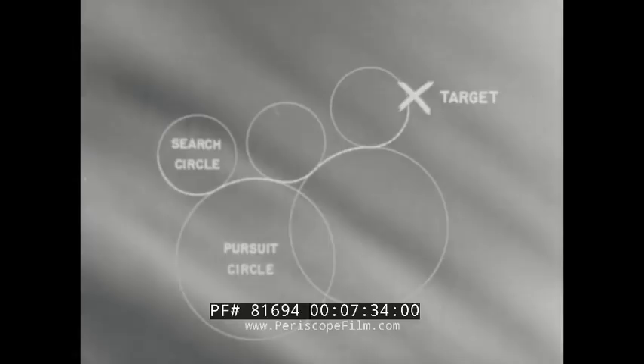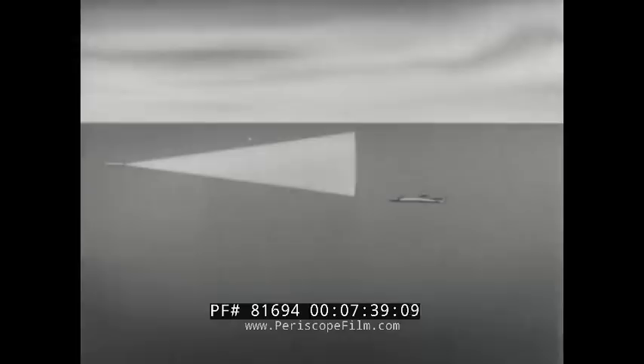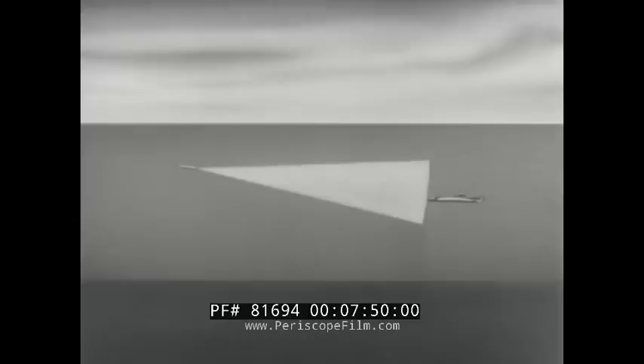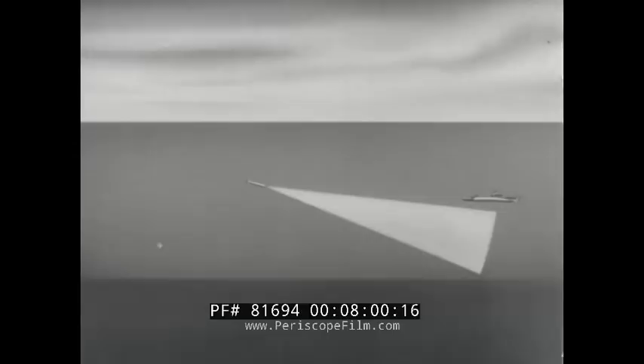However, optimum conditions do not always exist. For example, suppose operations are conducted in relatively shallow water. If a target is contacted and the torpedo dives at a steep angle, echoes will be received from the ocean floor. So that the torpedo will not home on the sea bottom, the acoustic range of the torpedo automatically shortens. This type of blanking is known as angle blanking. Many of the active acoustic weapons incorporate angle blanking.